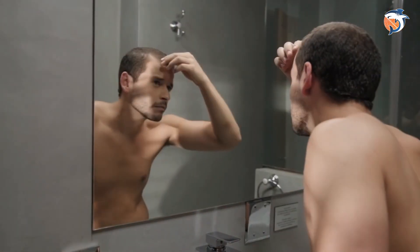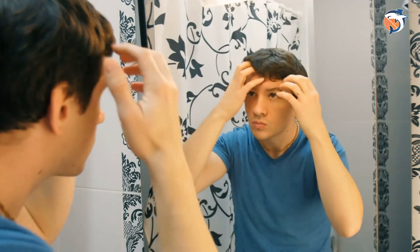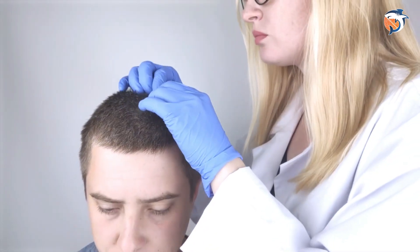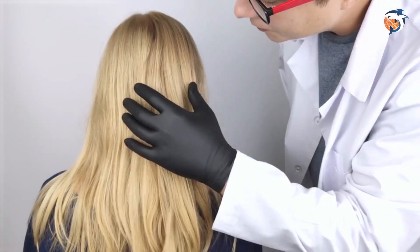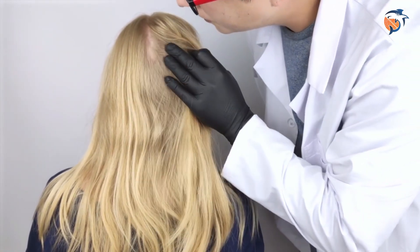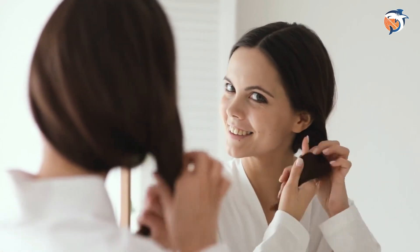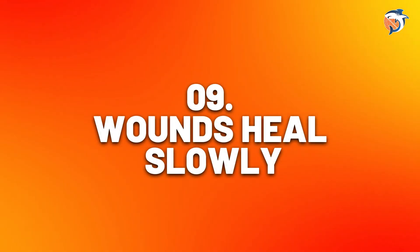Number eight: losing hair. Vitamin D helps hair grow by keeping hair follicles healthy, which keeps hair thick. It's normal to lose some hair as you age, but not having enough vitamin D can also make you lose hair quicker — this happens more to women. Some studies show that not having enough vitamin D may be linked to alopecia, a disease where your immune system attacks hair follicles causing bald spots. Getting enough vitamin D could help keep your hair healthy and prevent hair loss.